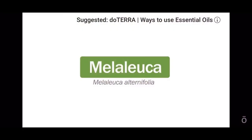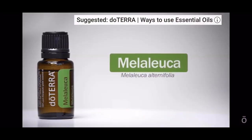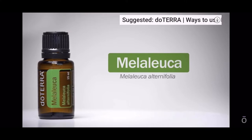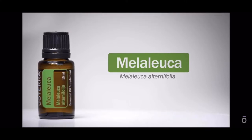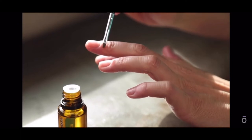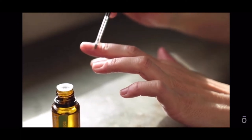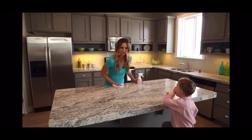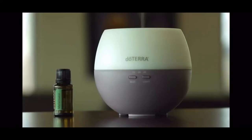More commonly known as tea tree, Melaleuca essential oil has over 92 different compounds lending to limitless applications. Best known for its purifying properties, Melaleuca can be used to cleanse and purify the skin and nails and to promote a clear, healthy complexion. Taken internally, Melaleuca enhances immunity. It can also be used on surfaces throughout the home to protect against environmental threats, and diffusing Melaleuca can help purify and freshen the air.